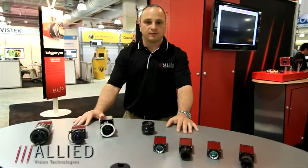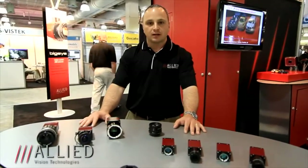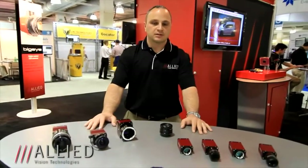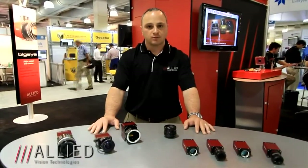We are soon to add IEEE 1588, which will allow for synchronization of all of these cameras. One other family member that is not of the CCD technology that we have recently added is a CMOSIS-based imager at 2 megapixels — 2000 by 1000 resolution at 60 frames per second.